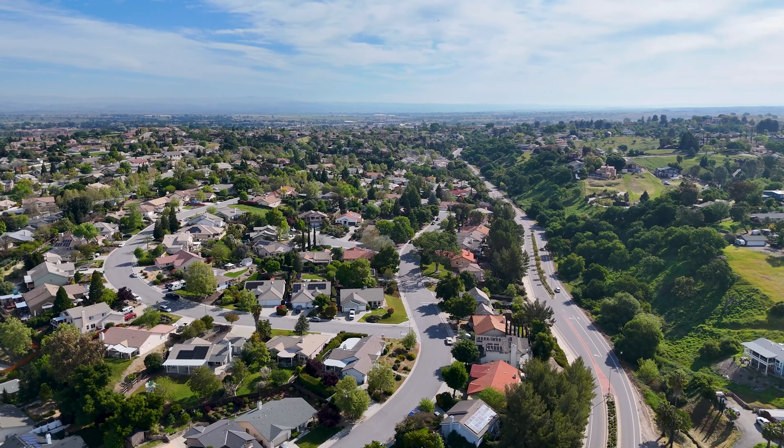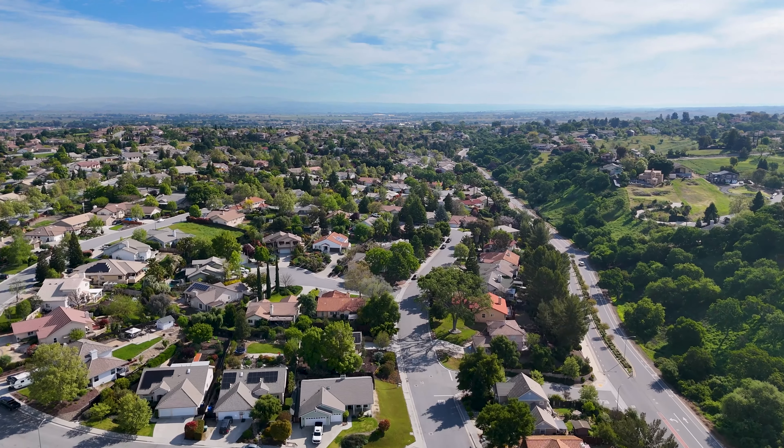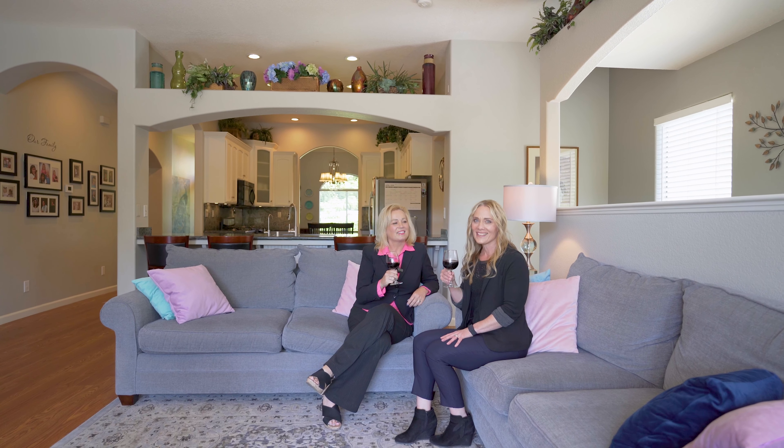The choice is yours. Located in an upscale neighborhood just minutes away from charming downtown Paso Robles, this exceptional property offers the perfect blend of comfort and style. Don't miss out on your chance to make it yours and embrace the Paso Robles wine country lifestyle. Ready to sip your way into this dreamy wine country home? Let's uncork your future. Cheers!